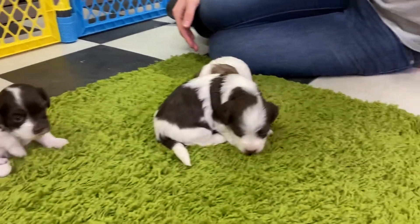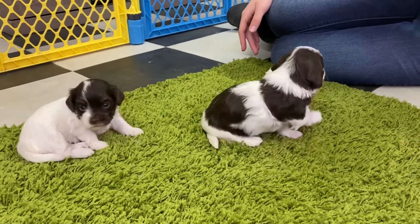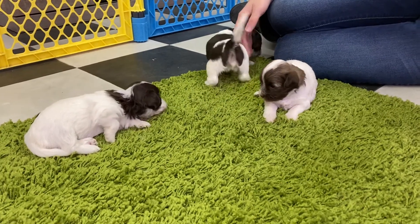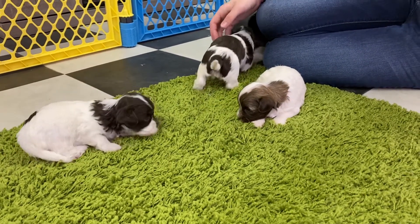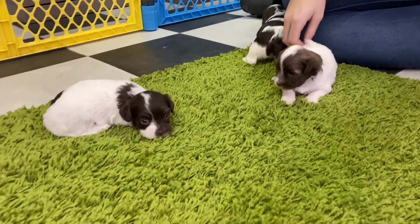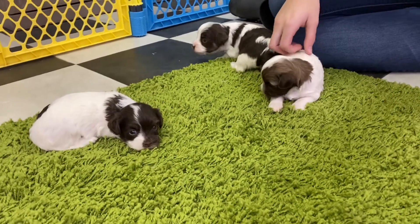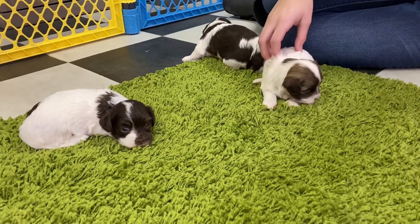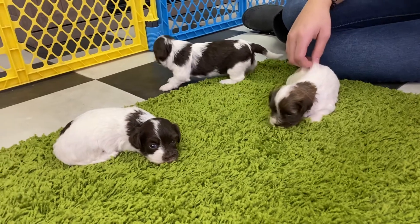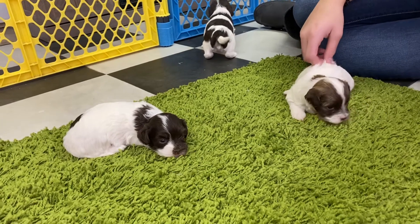This is just a quick update video on them. Like I said, they are available, so if you are interested you can visit our website www.abcdoggie.com and find our contact information and look at more pictures of them and other puppies. If you're interested in puppies but maybe not these colors or these genders, then we have some in the sea litter video that'll be coming up and they are available as well.